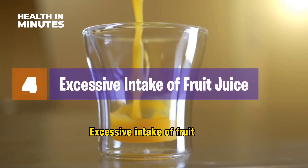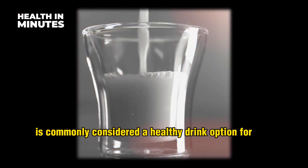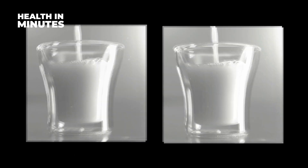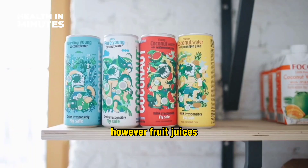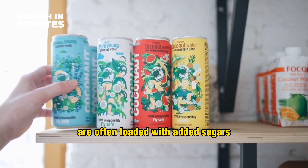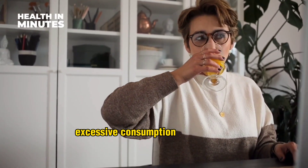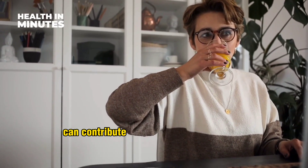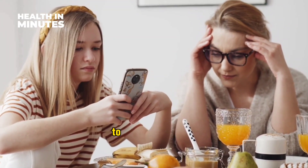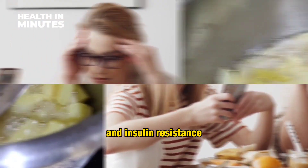Excessive intake of fruit juice. Fruit juice is commonly considered a healthy drink option for kids, mainly because it is associated with the goodness of fruits. However, fruit juices, especially commercially available ones, are often loaded with added sugars and lack the fiber content found in whole fruits. Excessive consumption of fruit juice can contribute to liver damage in children, as high sugar content can overwhelm the liver's ability to process fructose, leading to the development of NAFLD and insulin resistance.